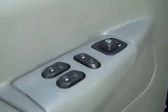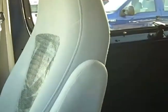It has the XLT package. It has windows and locks, mirrors. It's got the cloth seats with the armrests on both sides. On the dash—